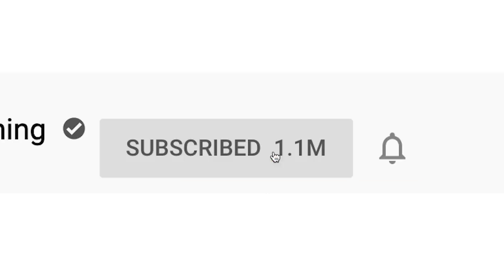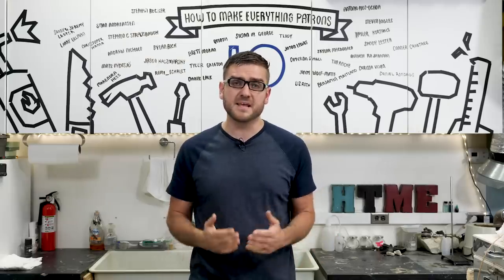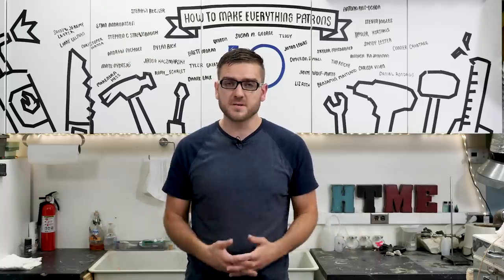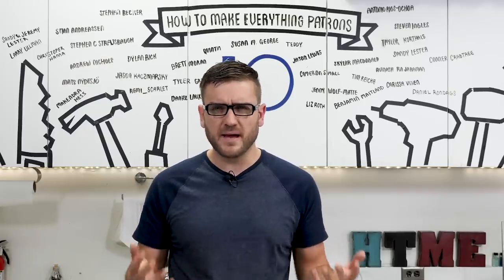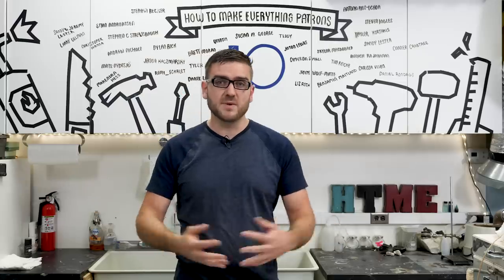Be sure to subscribe and hit the notification bell so you don't miss out on that. Check out the Instagram for a sneak peek at next week's episode and join the Discord to join the discussion. Thank you to the patrons — without you, this wouldn't be possible. If you want to support, please consider it; any amount helps, and $15 or more gets your name on the board.